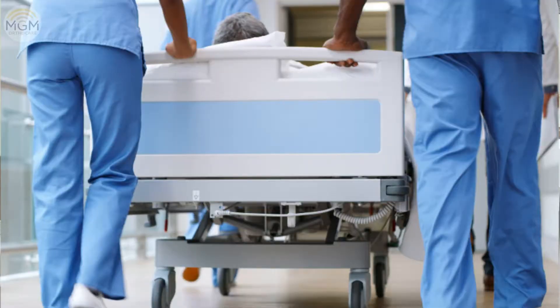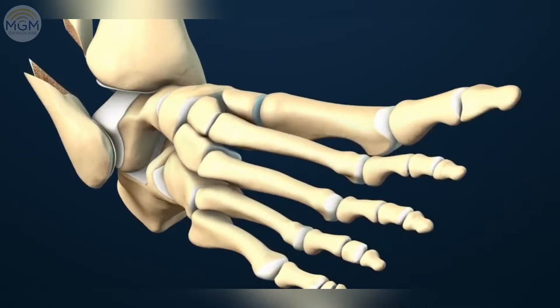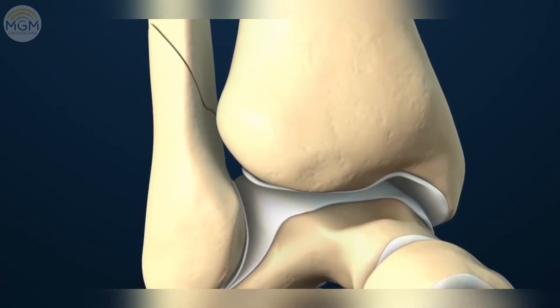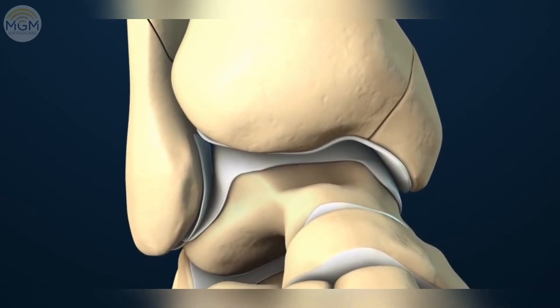There is an option for treatment in the hospital. On the particular fracture, there is no dislocation initially. The dislocation is one of the orthopedic emergencies — ankle fracture-dislocation. It requires very clear treatment for the patient.